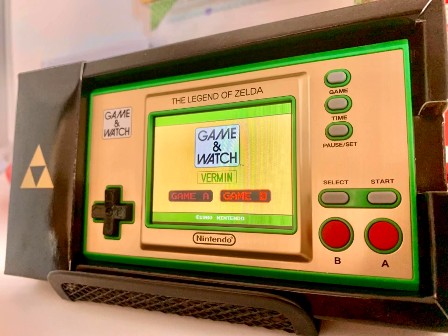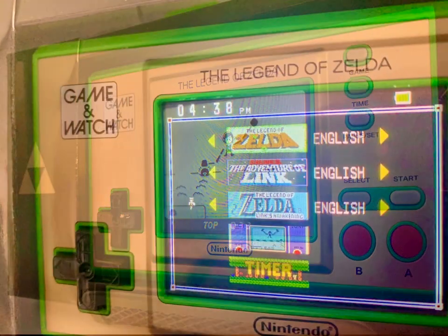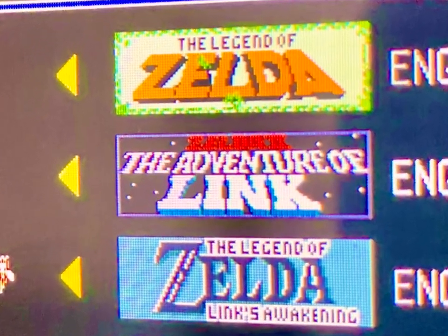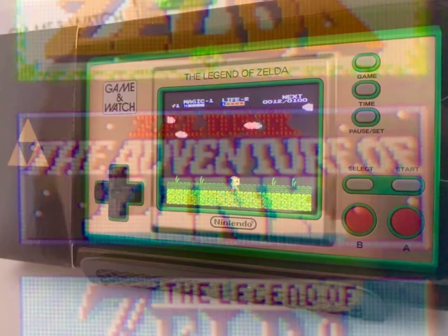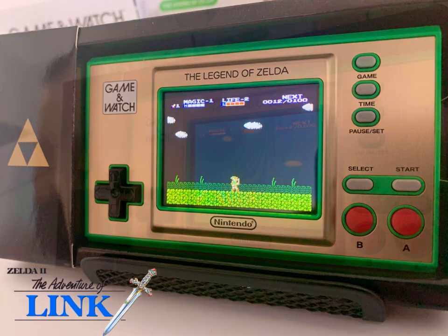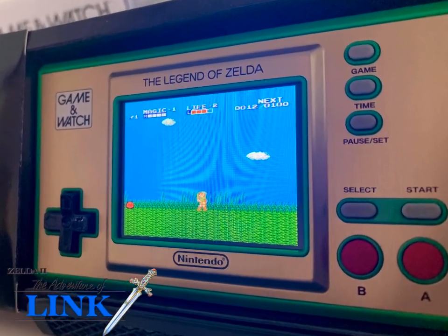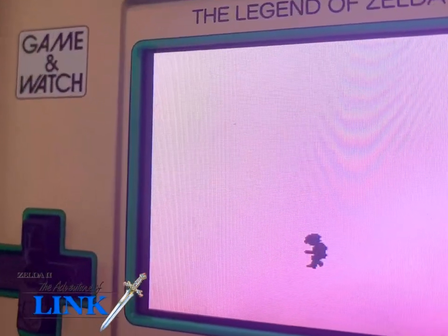As previously mentioned, the classic Game & Watch offering is a re-envisioned take on the 1980s Silver Series game called Vermin, or in North America Exterminator from Mego — a basic whack-a-mole style game. The second Zelda offering was the follow-up game to the original Legend of Zelda, The Adventure of Link, which altered certain elements of gameplay, most notably affecting movement and combat. Traveling across a world map would lead to enemy encounters which took place on a side-scrolling field of play rather than the top-down perspective for which the series became known.